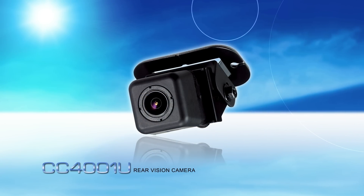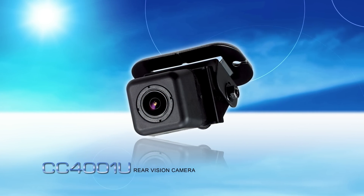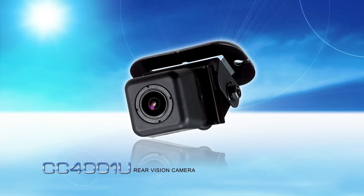An optional CC400 1U weatherproof rear vision camera is also available and offers a wide view of your vehicle's path from behind for added safety.